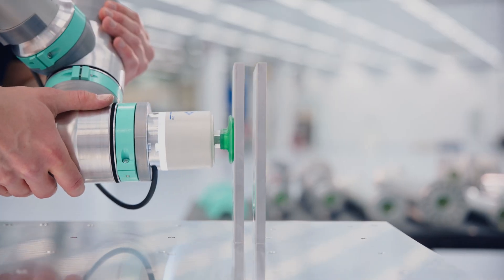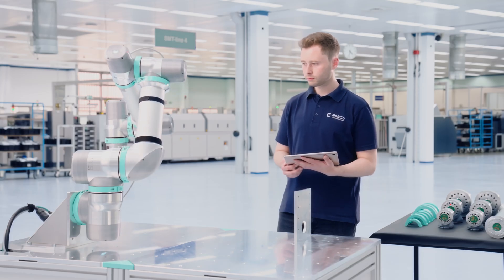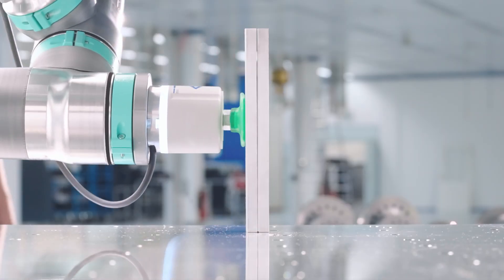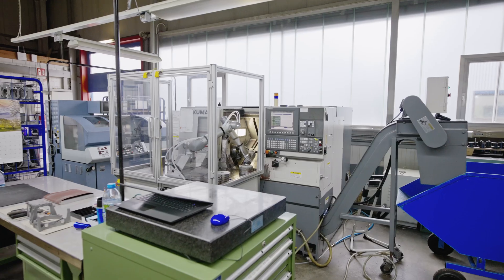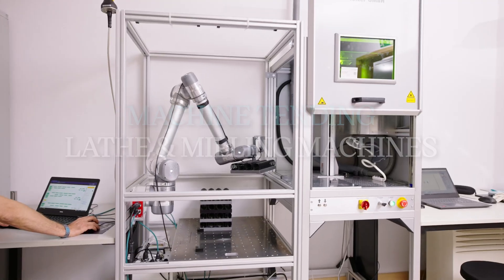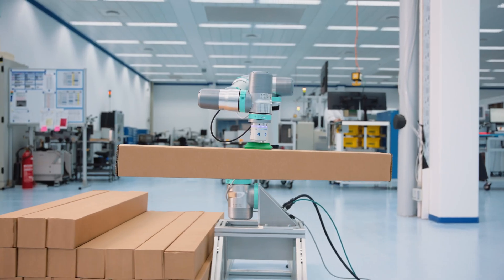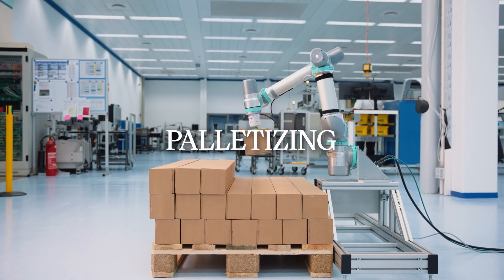Fast development and easy-to-use no-code Robflow software. Repeatability of 0.1 mm. Our robots can be used for machine tending, lathe or milling machines, for laser machines, palletizing, and much more.